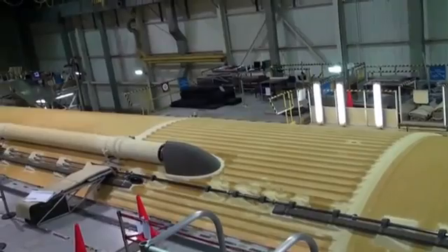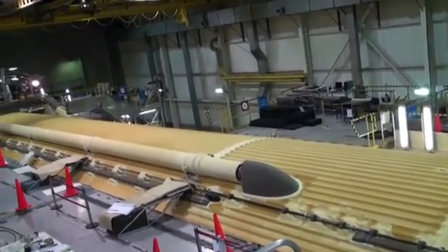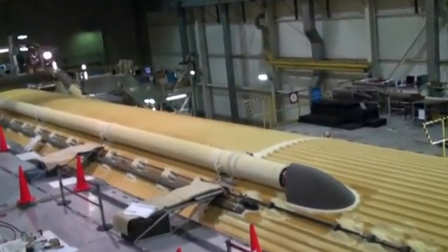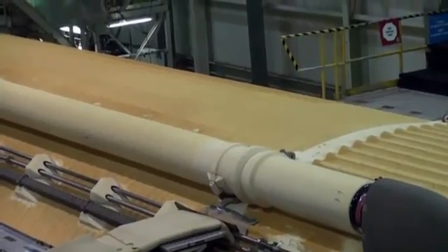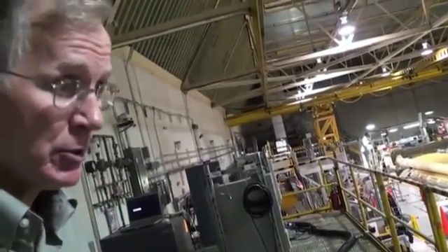That big structure is one of the ablator-coated fairings — they put a camera in it for launch. And that feed line is a 17-inch LO2 feed line. In about 24 hours this tank will be finished, and then we'll roll it one mile to the Michoud harbor, a deep water harbor, where the barge Pegasus will meet it.